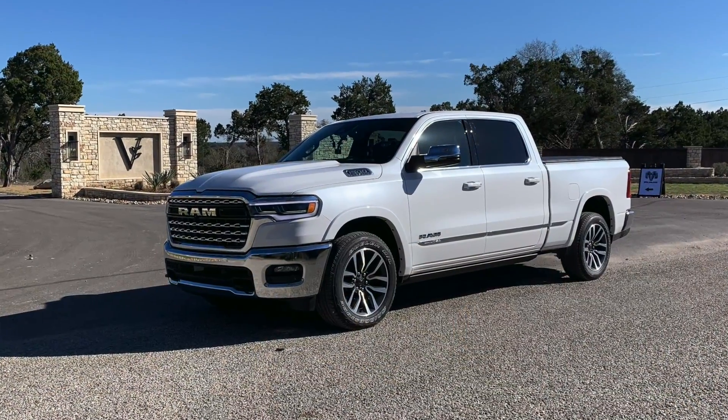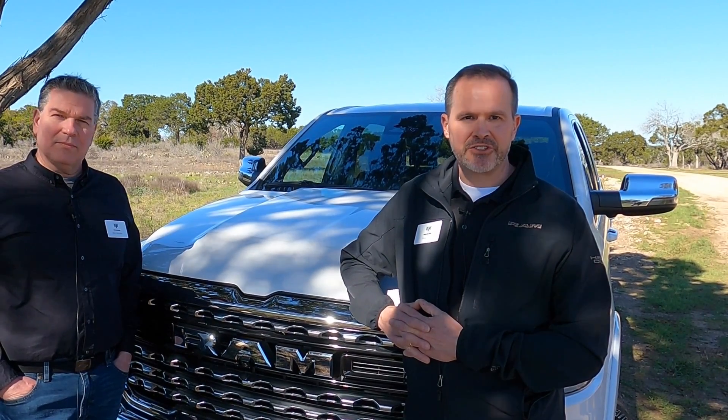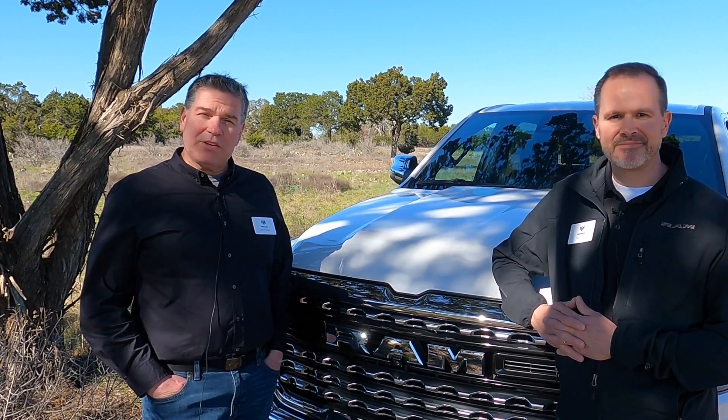In front of the camera is the updated 2025 Ram 1500, and I'm very lucky to have two engineers in front of that truck. On the right, we have Doug Killian, who is the Chief Vehicle Synthesis Manager for Trucks at Stellantis — an engineering title if I've ever heard one. And on the left is Alan Fokowski, who was the Chief Engineer for the Hurricane Engine.